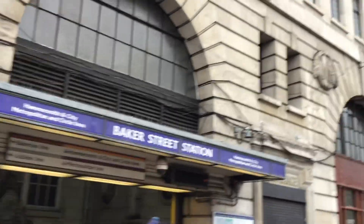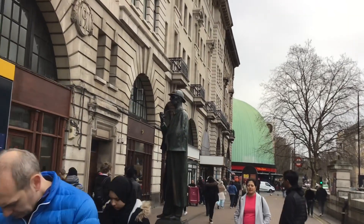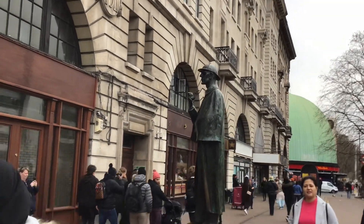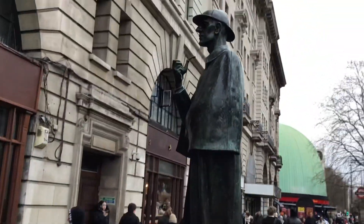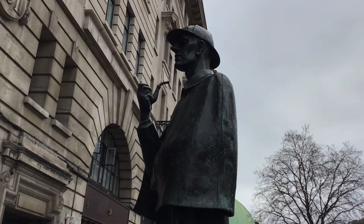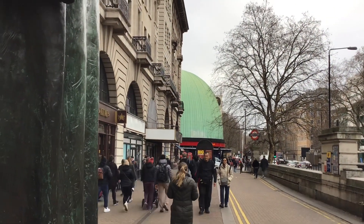When you're at Baker Street, of course you have to go and see the statue of Sherlock Holmes. Over there is Madame Tussauds — that green building.